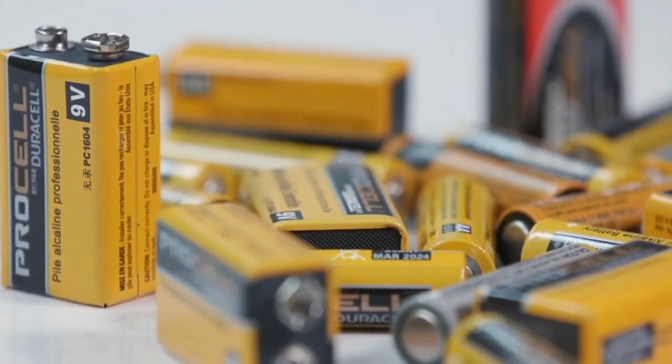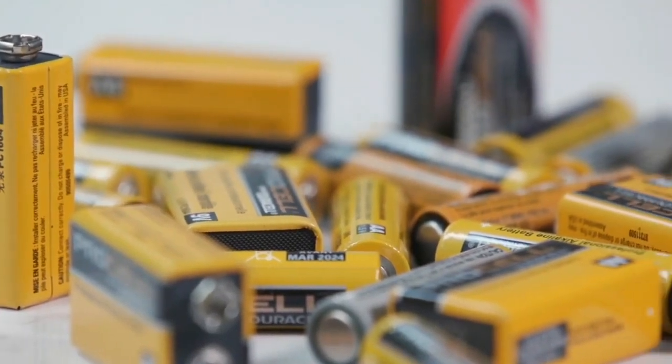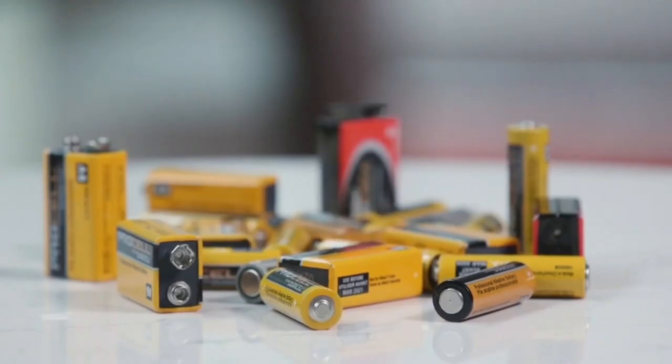While old batteries may not generate enough energy to power a device, they could still spark a fire if they're not handled carefully.